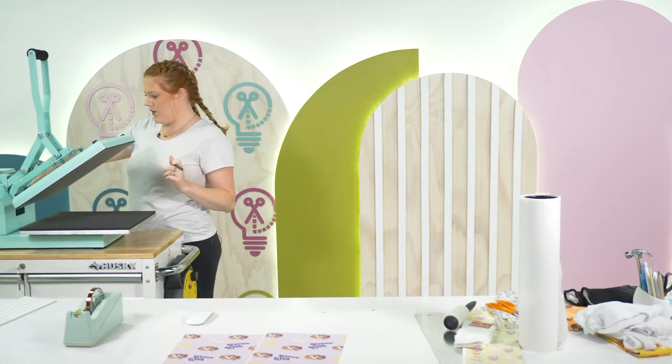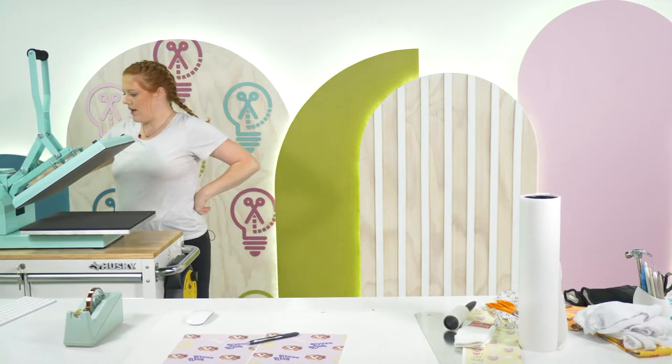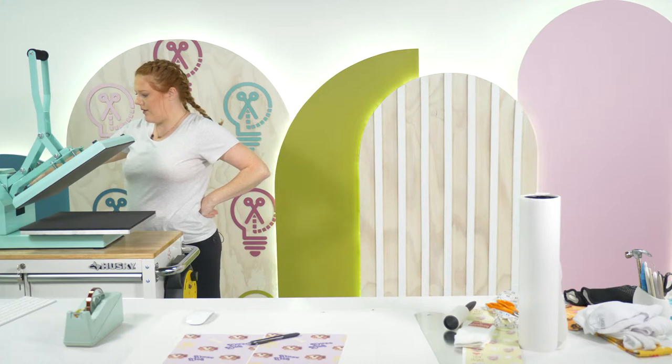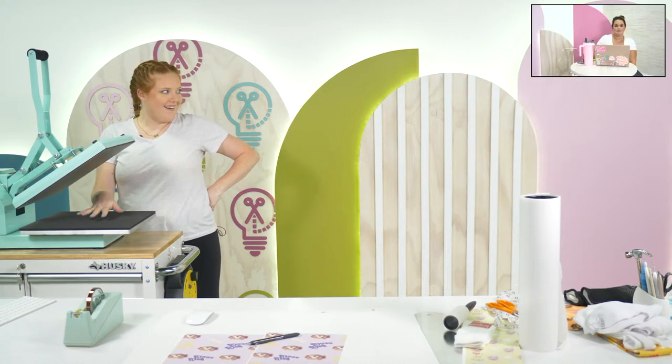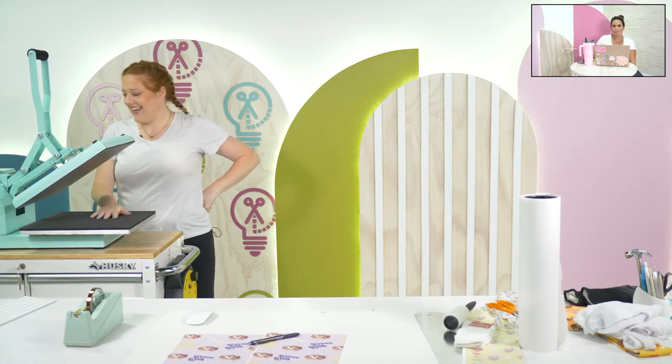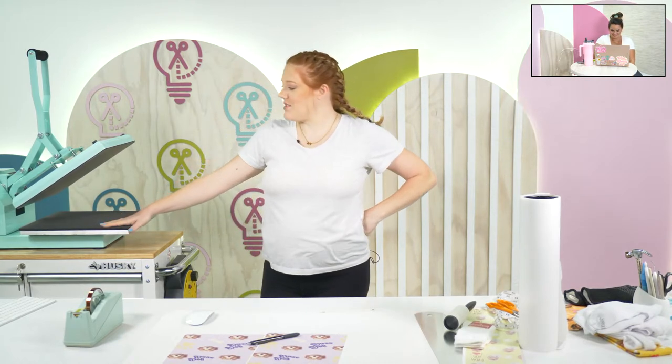I'm going to set it to 385 degrees. What's our giveaway today? A sublimation printer — that's a big, bougie prize! We're only at 73 degrees right now, but that's fine because I need to make sock templates to put inside the socks before we press them.